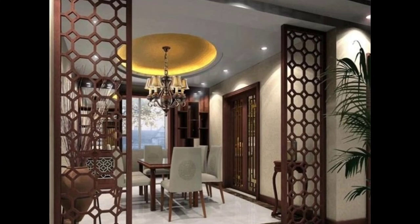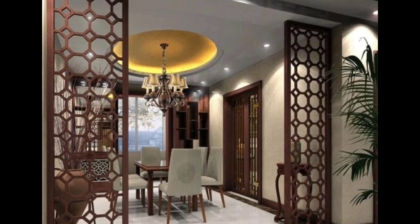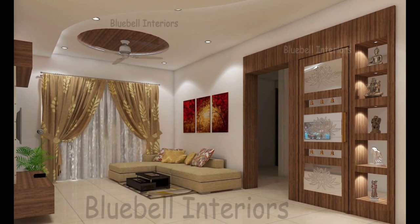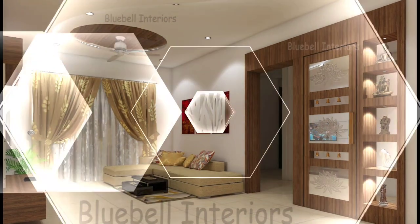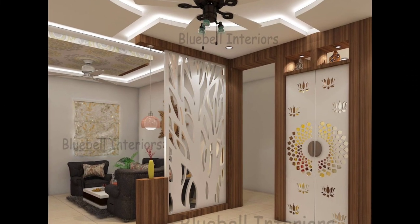Single and double sided: for most shoji screen room dividers, the lattice work is on the front side only, with the back of each panel an open expanse of shoji paper. From a decorative standpoint, only the front is visible. Double-sided shoji screens are available with lattice on both sides at a premium over single-sided shojis.